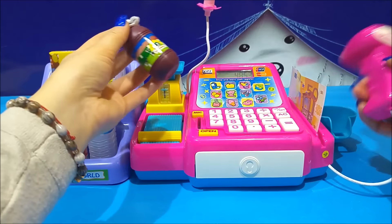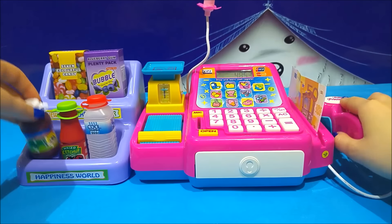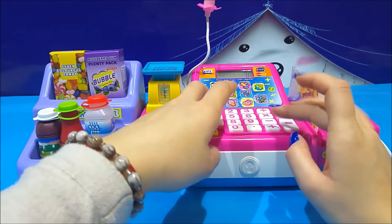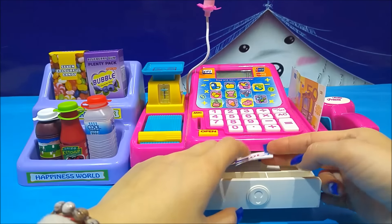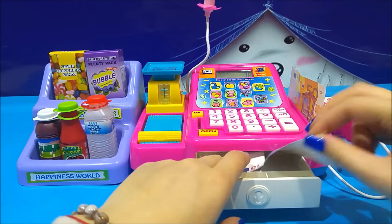Let's put the milk on the scale. Barcodes — we know the procedure. Oh my God, this is another different melody. That's so cool.